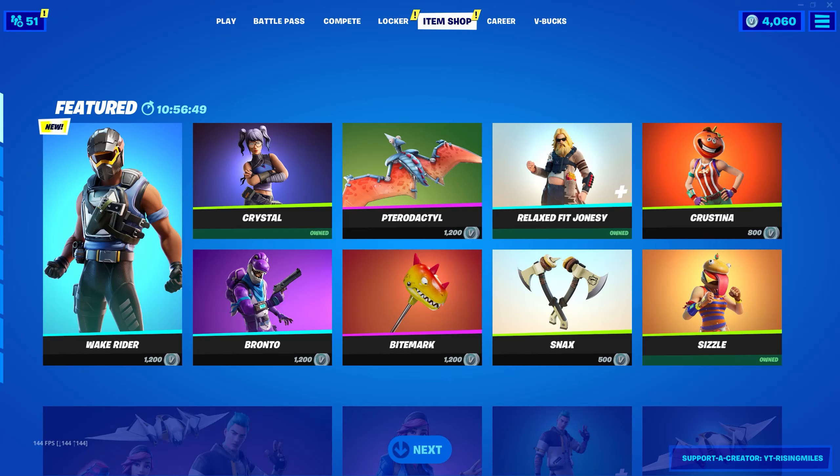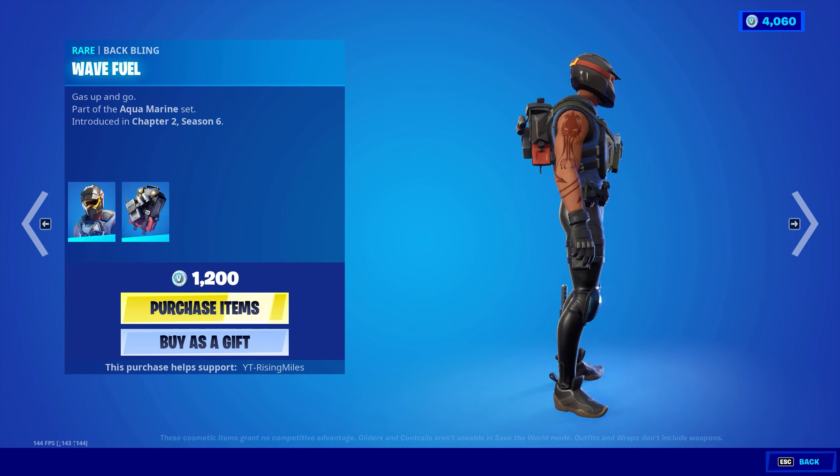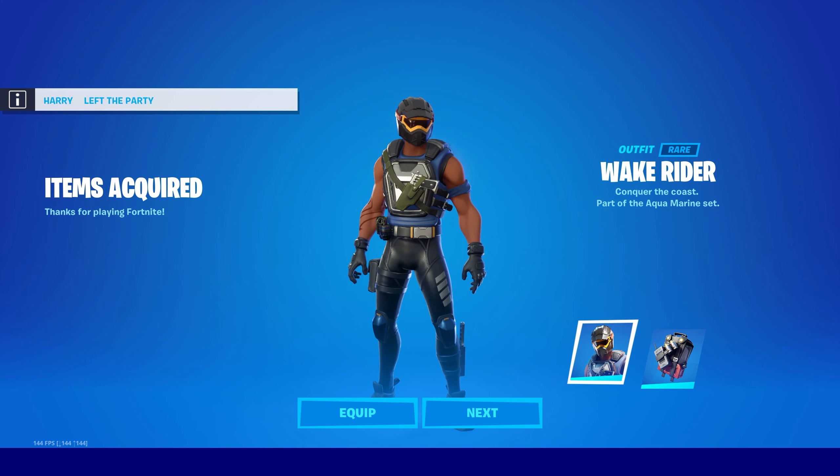Hey, how's it going everybody, it's Miles here. Today we've got the new Wave Rider skin in the item shop, as you can see here. You can go ahead and buy this for 1200 V-Bucks, and it comes with the Wave Rider skin and the Wave Fuel back bling.